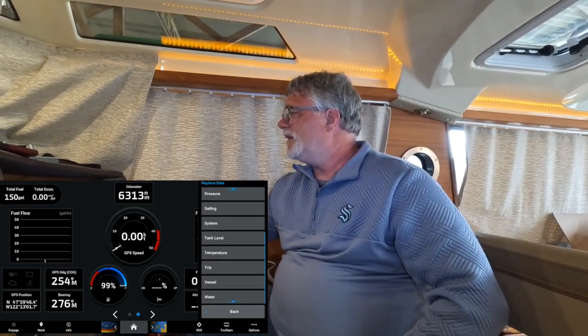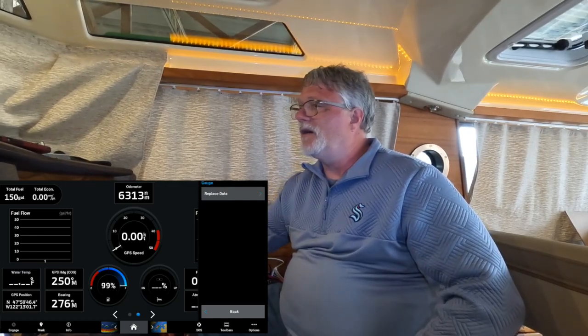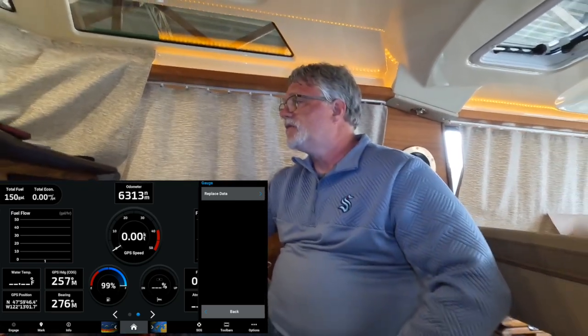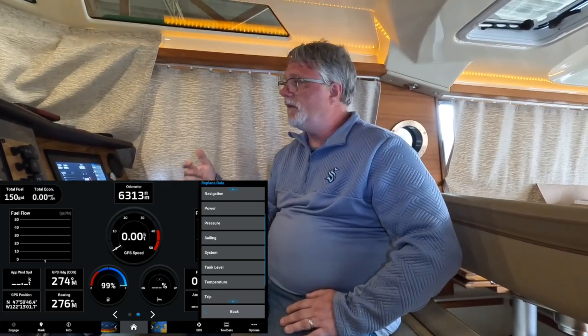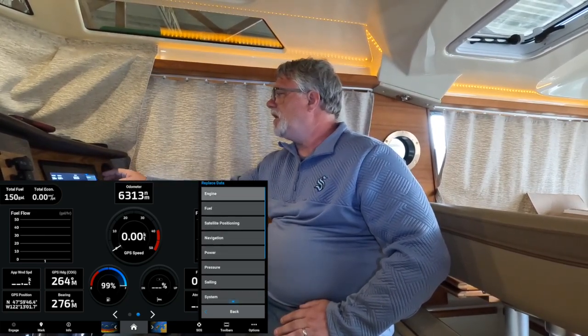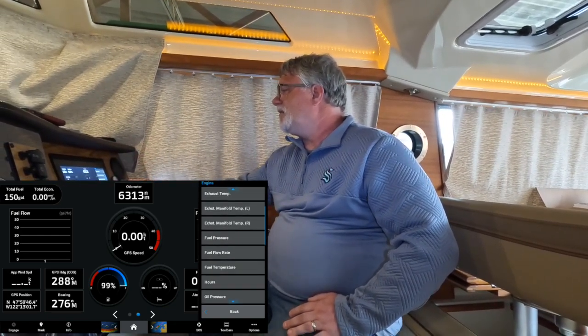Keep in mind that just because something appears in the list doesn't mean you have the sensor for it. For example, water temperature — I can put it there but I don't have anything on the boat that reports water temperature to the chart plotter. Similarly, apparent wind speed would be nice, but I don't have a wind transducer. You have to replace widgets with data the boat actually knows. The easiest way is to turn the ignition on — engine doesn't have to be running — so it picks up the Yamaha data feed.